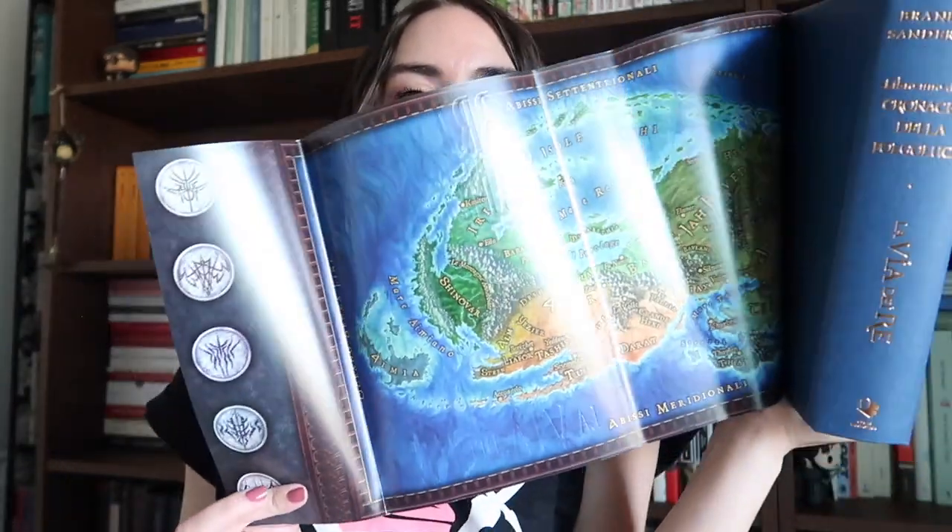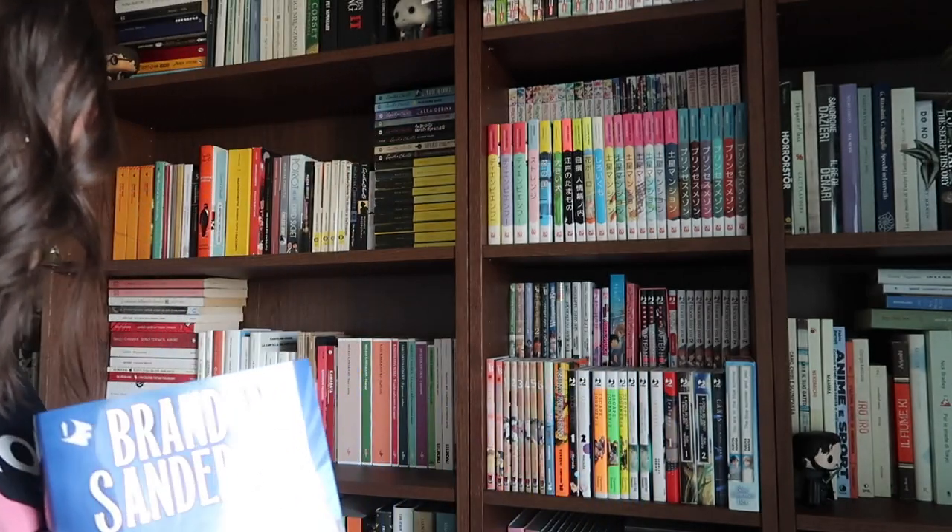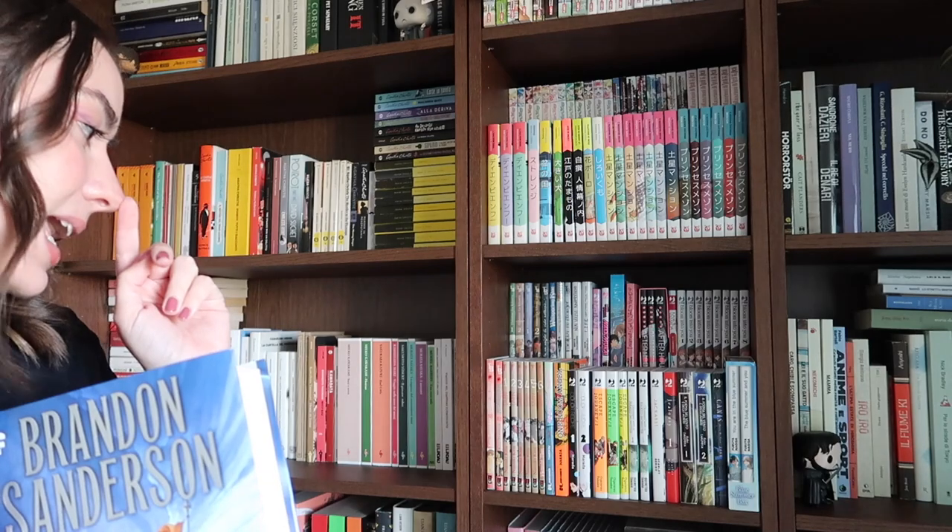Questa edizione è veramente bellissima - non riuscirò mai a farvi vedere quanto è curata. Ha le pagine sottili che sembrano tipo la Bibbia. Non so come farò a leggerlo, però è molto bella. Poi la sovracoperta dietro è fatta in modo speciale. Io ho un debole per i libri in edizione tascabile flessibile, quelli floppy - però questa edizione è stupenda. Siccome tutti e due apprezziamo particolarmente questo scrittore, nonostante abbiamo letto solo Mistborn, Elantris e Warbreaker, vorremmo approfondire e ci siamo fatti questo regalo.